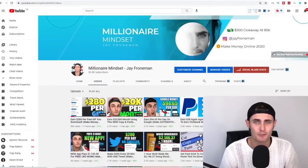My name is Jay from the Millennial Mindset channel. I'm posting make money online videos every single day, documenting my journey on how I make money online, so that hopefully you can do the same. I often get tons of DMs and screenshots from subscribers and viewers all over the world that are getting results from my videos.